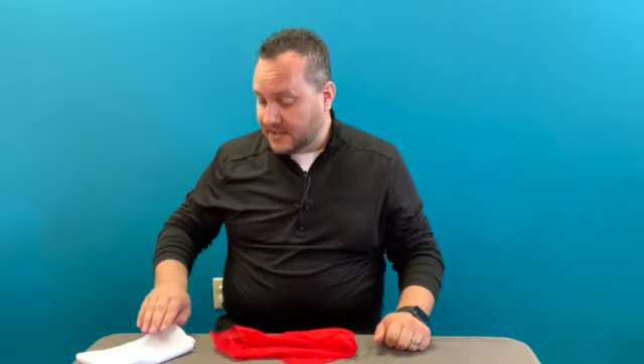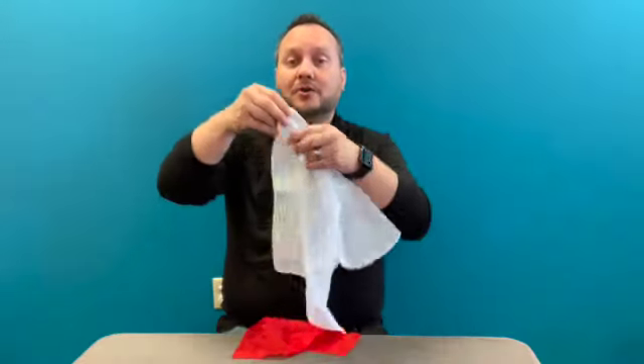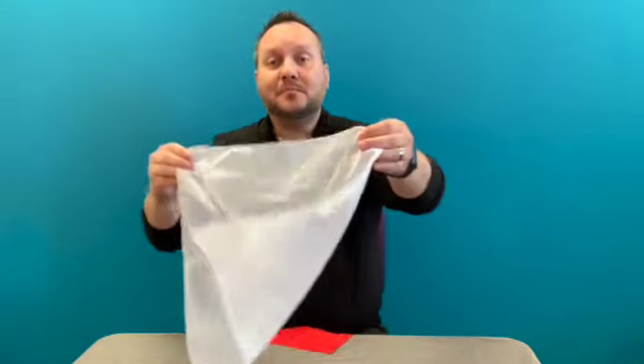I brought something else with me. I brought with me a large white cotton handkerchief. This is clean and pure. It makes me think of Jesus. You know, the Bible says that he is holy, 100% pure. It's true.